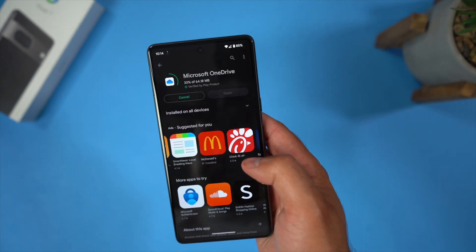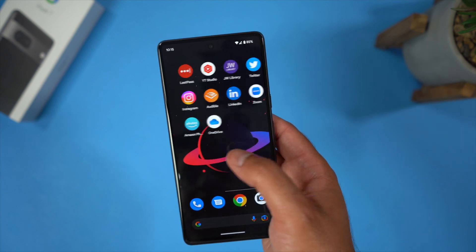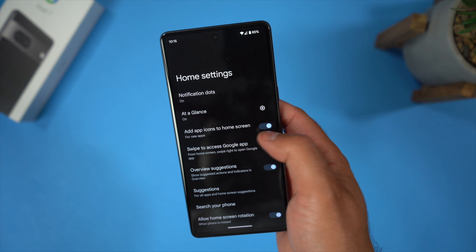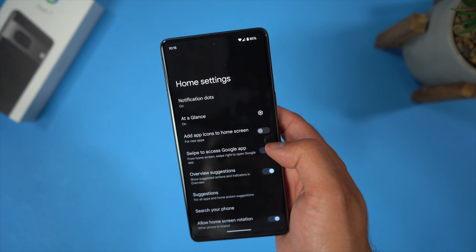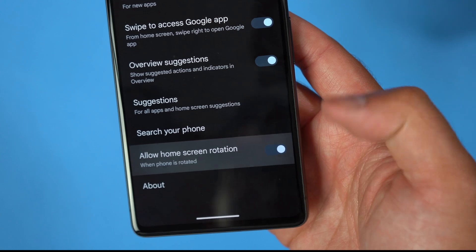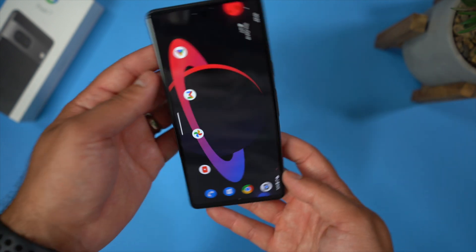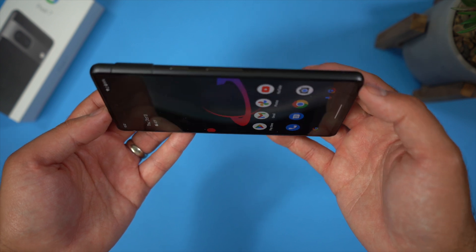While setting up the phone and downloading applications, I noticed it was automatically adding app icons to the home screen. I personally cannot stand when Android does that. If you're like me, hold down anywhere on the home screen, click home settings, and turn off 'add app icons to home screen.' Now all the apps you download won't pop up and make a cluttery mess. You can just add the apps that you actually want. Bonus: there's a setting in home settings called 'allow home screen rotation' — set that to on and now when you rotate your phone, you have the option to also rotate the home screen.